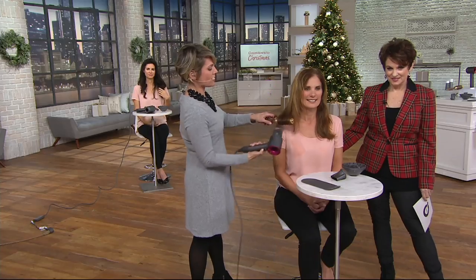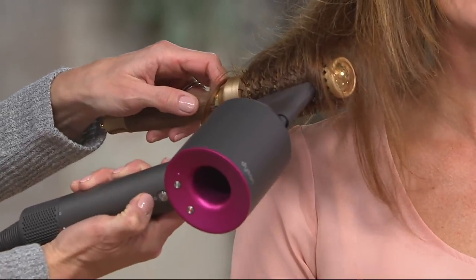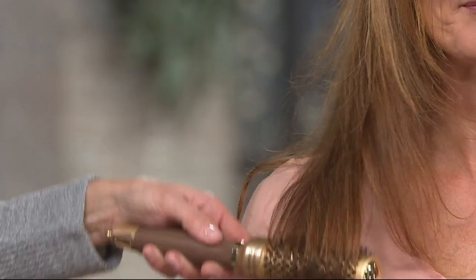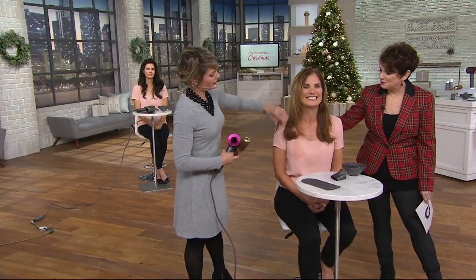There's one more feature: the cool shot. This little button right below the on-off — you push it, hold it on your brush, and you're cooling the hair down. Hair will actually set from cool air. And then when we pull that out — look at that beautiful curl!